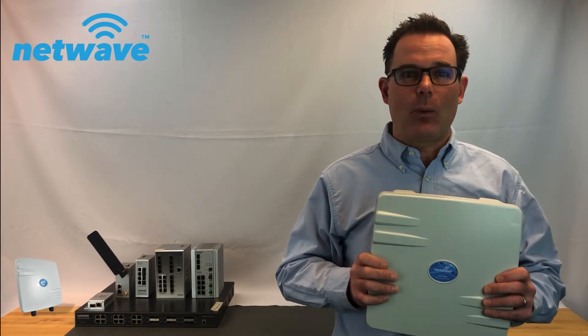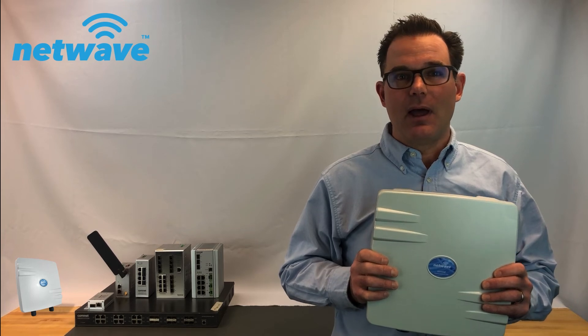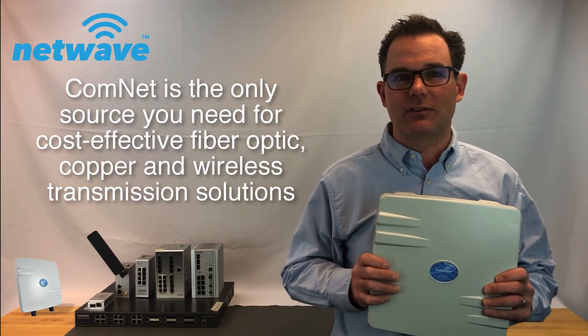And remember, when network reliability is critical, the transmission products you choose today will affect how well your network performs tomorrow. ComNet is the only source you need for cost-effective fiber optic, copper, and wireless transmission solutions. Thank you.